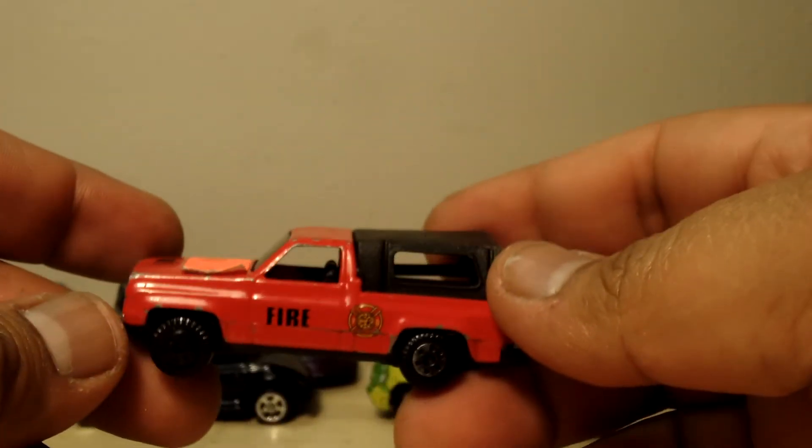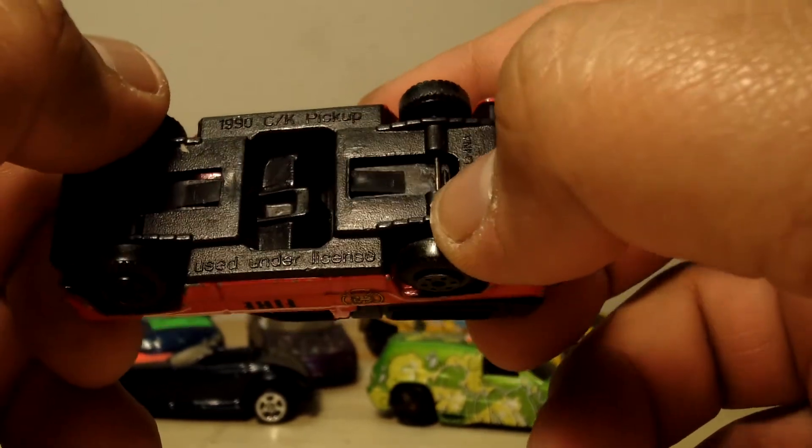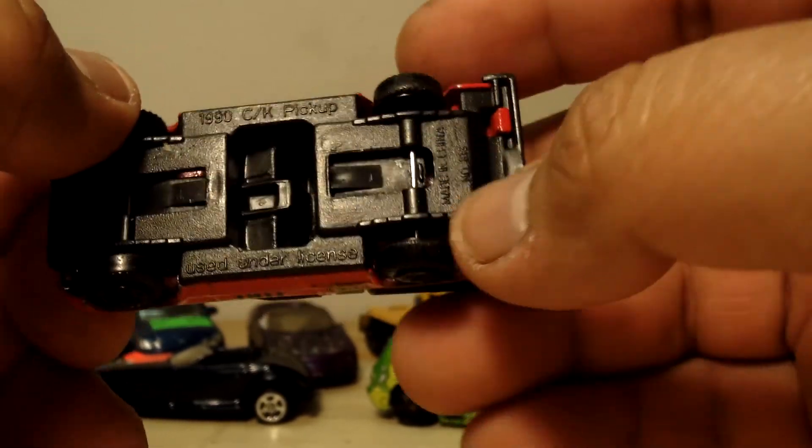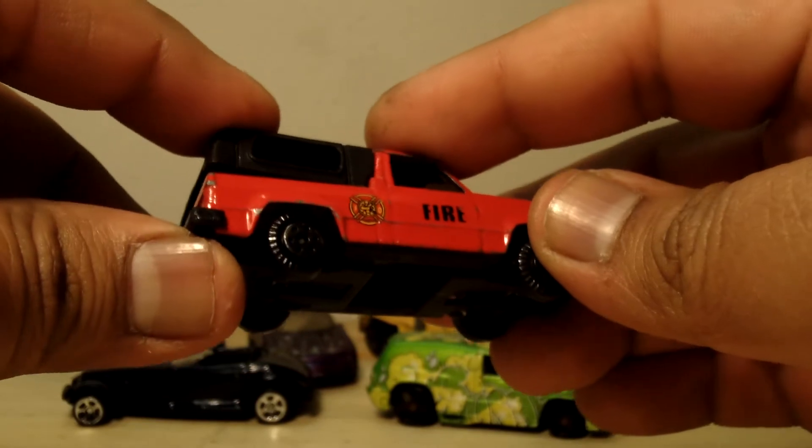Next we got a... Whoa, what's this guy? It's a... Little S10? It's a 1990 CK pickup. He's old, isn't he? Look, it looks like the camper wants to come off.